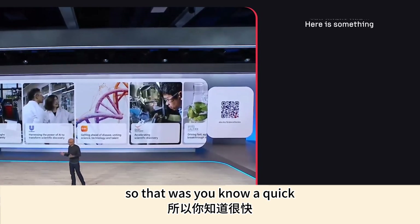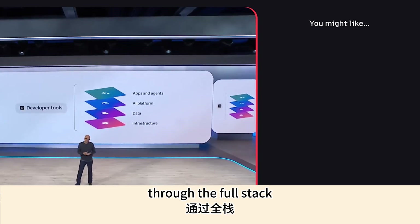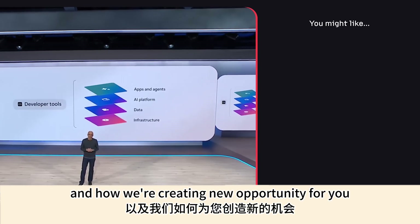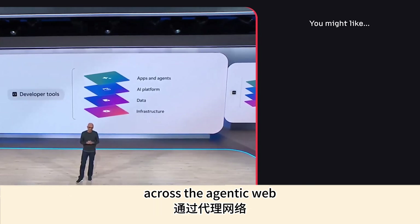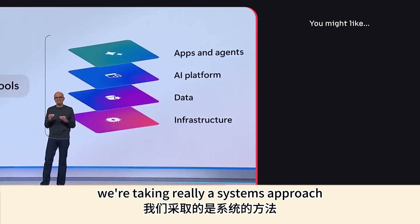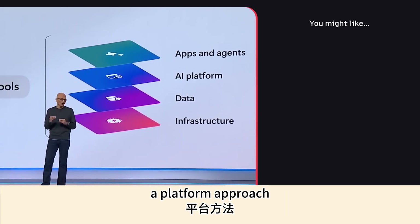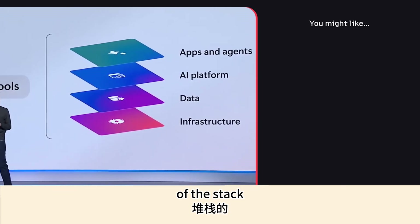That was a comprehensive walk-through of the full stack and how we're creating new opportunity for you across the agentic web. We're taking a systems approach, a platform approach — which you can expect from Microsoft — across every layer of the stack.